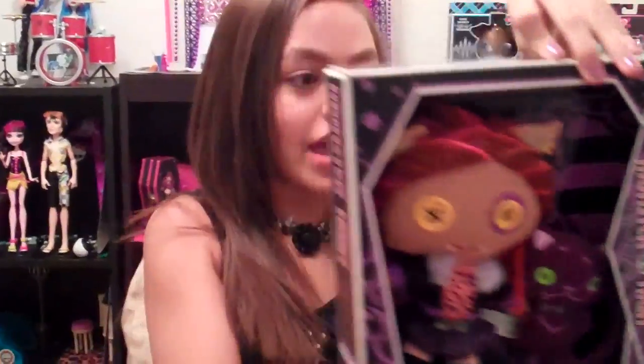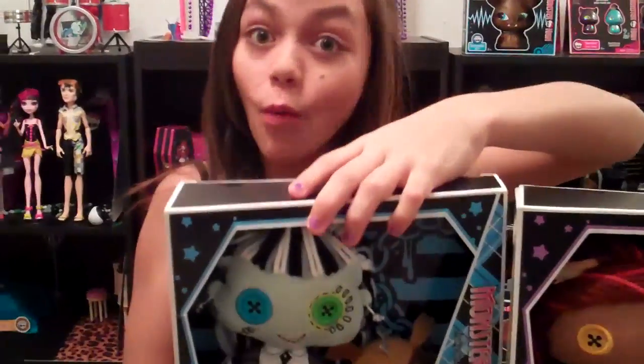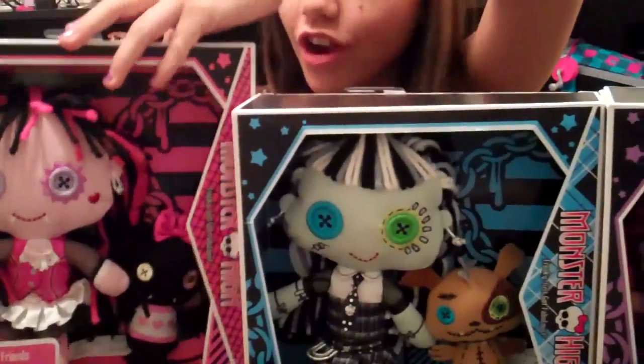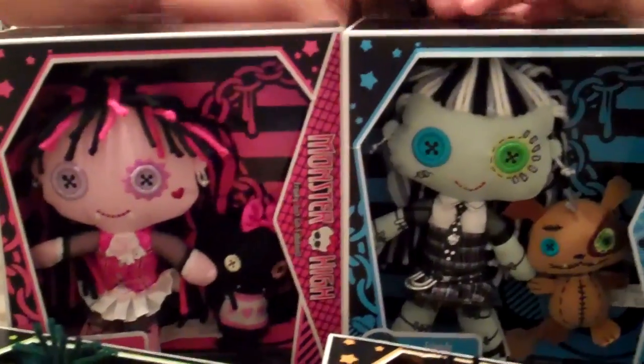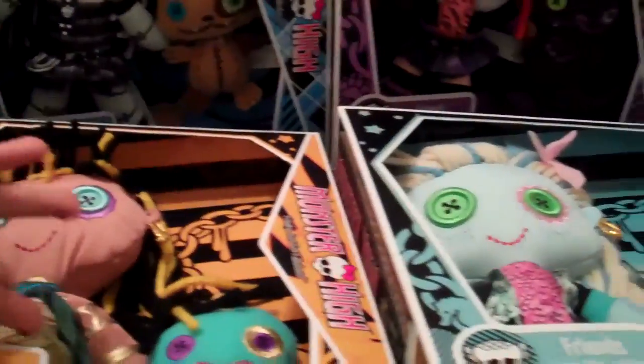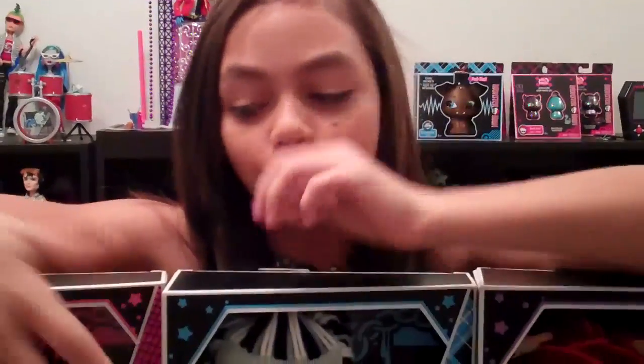You remember our video, Monster High Doll Collection Part 2? We showed the original plushies: Claudine Wolf and Cressant, Frankie Stein and What's-It, and Draculaura and Count Fabulous. These plushies are really soft and great for kids, so they'd be great gifts. But me and Nessie wanted to keep them as collectibles, so we're not going to open them.